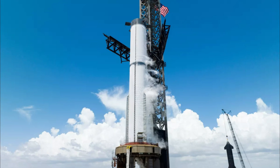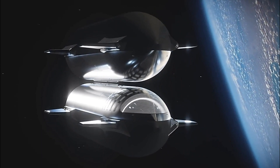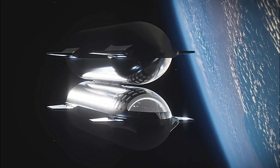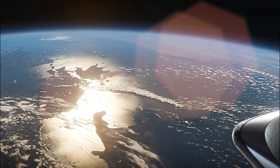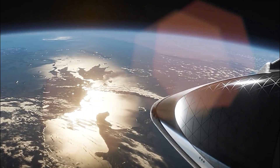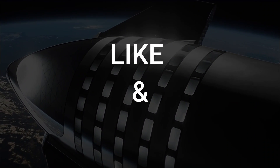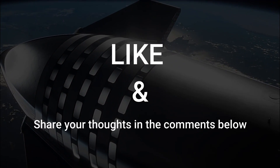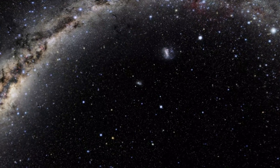Conclusion. There you have it, folks, the latest update on SpaceX's Starship program. The successful propellant load tests for Booster 9 and Booster 10 bring us one step closer to the much-anticipated test flight. As we eagerly await the liftoff and subsequent missions of this game-changing spacecraft, we can't help but feel inspired by the spirit of innovation driving space exploration forward. Don't forget to leave a like if you enjoyed this video and share your thoughts in the comments below. Until next time, keep looking up to the stars, and as always, keep exploring.